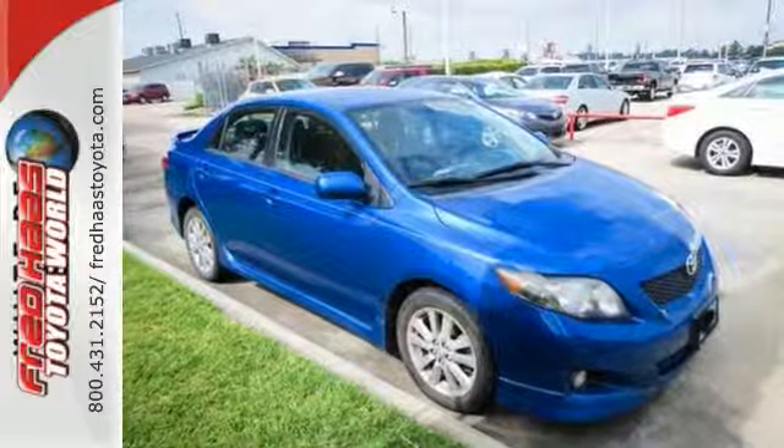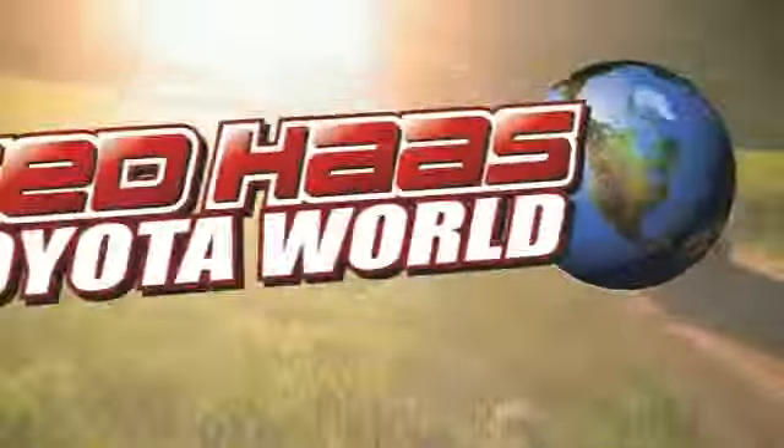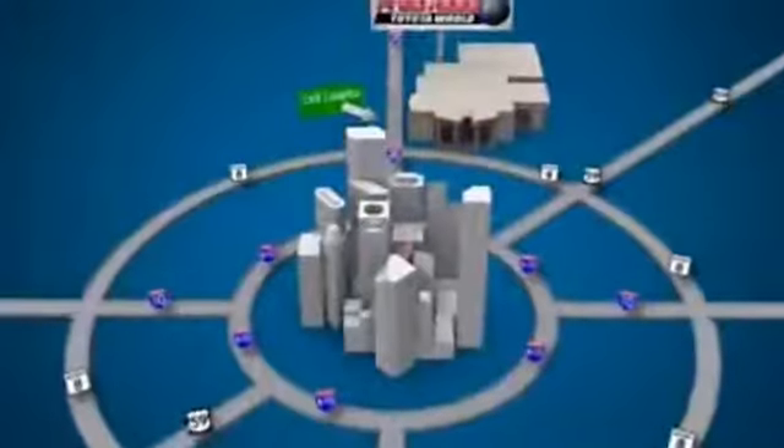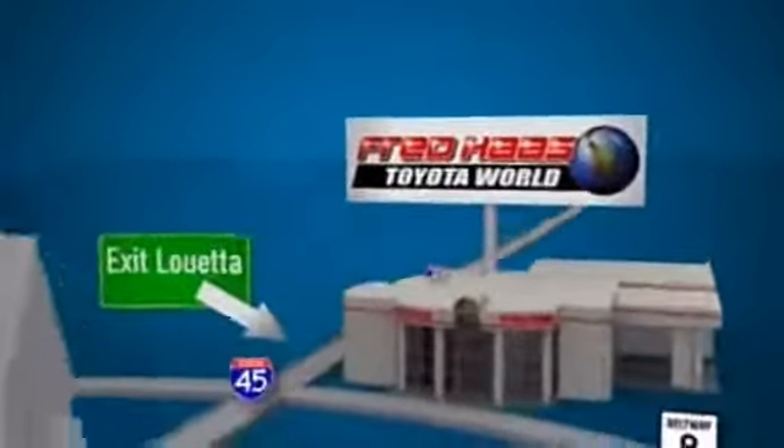Come take a test drive today. Fred Haas Toyota World has been a hallmark of our community for more than 40 years. Easy to find on I-45 North at Luetta, just two miles north of 1960.